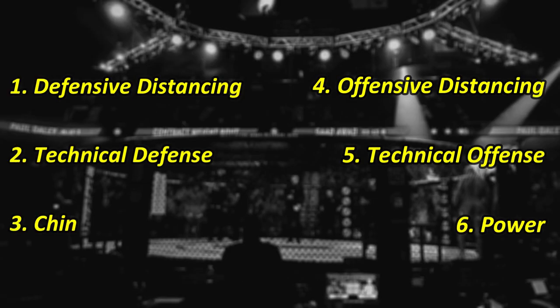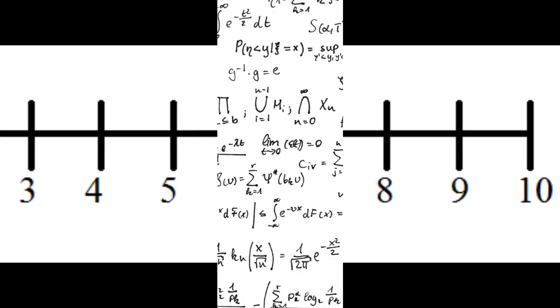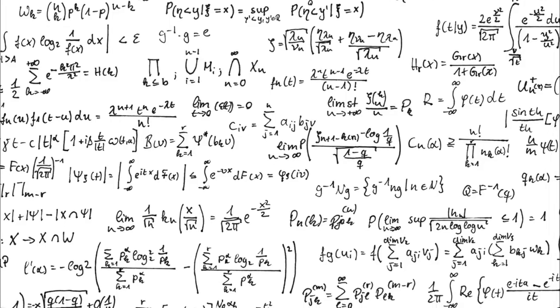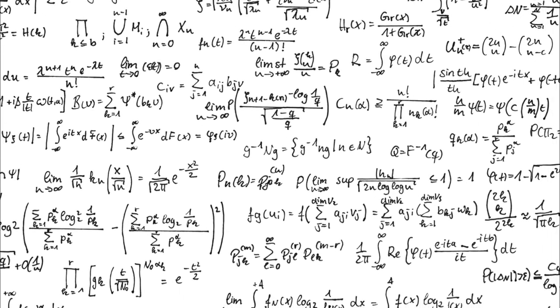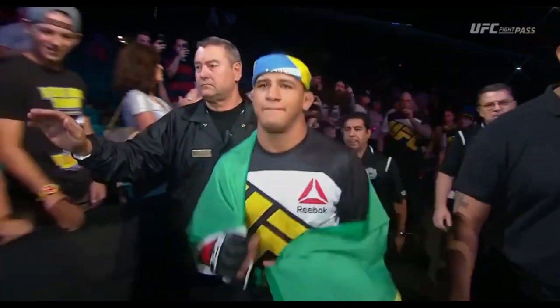Welcome to the Fight Dialogue. My name is Tim. I'm going to take a look at the striking skills of Gilbert Burns. To do that, I'm going to analyze six key elements of striking as they pertain to the sport of MMA. For each category, I give him a score from one to ten, and at the end of the video, I take an average of those scores and give an overall grade. I base these scores off my own observations of their most recent fights of relevance, and the quality of the opponents that they have faced.